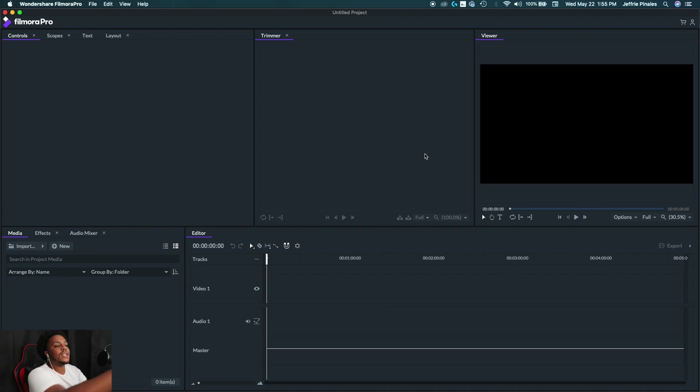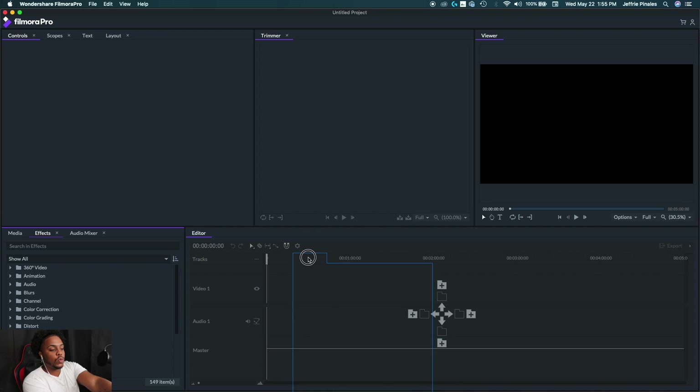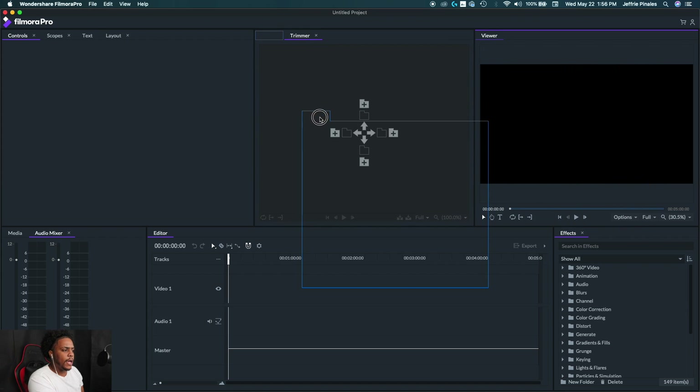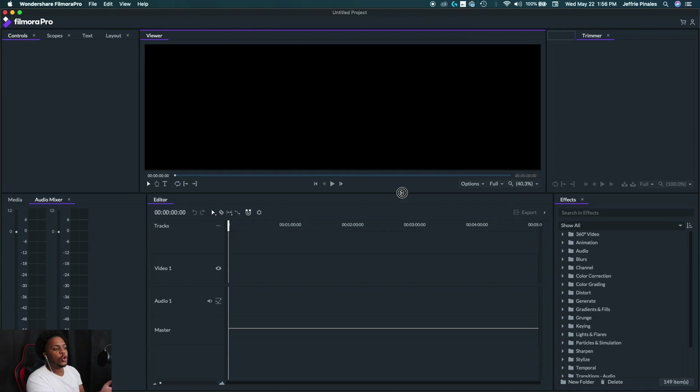One of the key features of Filmora Pro is that you can change the layout however you want. For example, if you want your effects panel on the right bottom of the screen, just grab the effects panel and drag it over there — select where you want it and drop it. You can also move the viewer to the middle of the screen and resize any panel to whatever format you want.